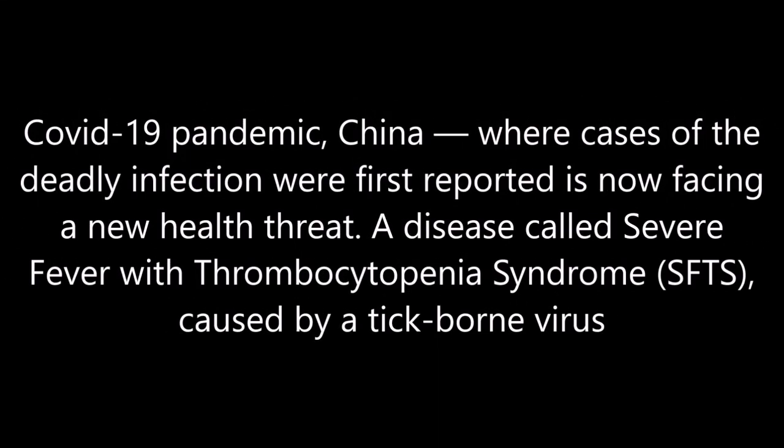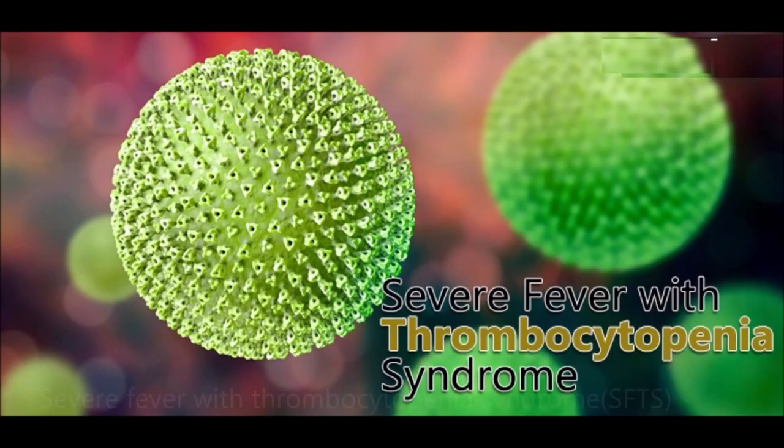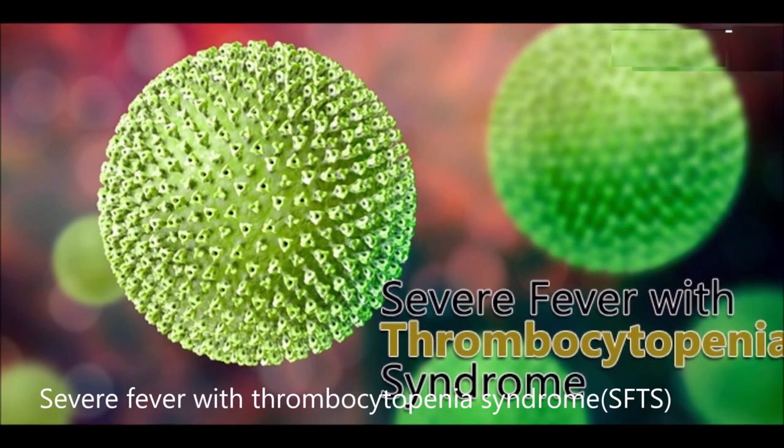During the COVID-19 pandemic, China, where cases of the deadly infection were first reported, is now facing a new health threat: a disease called Severe Fever with Thrombocytopenia Syndrome, caused by a tick-borne virus.